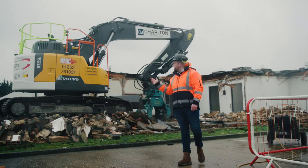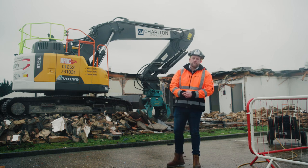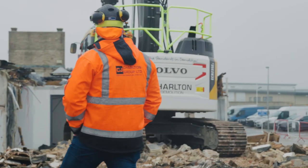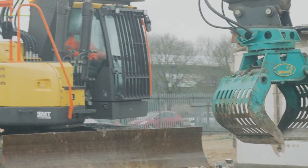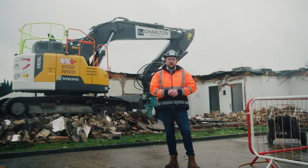On site today we've got our EC235 Volvo hydraulic excavator. This is equipped with a Diarco selector grab. This equipment will be carrying out the full demolition and crushing on this project.